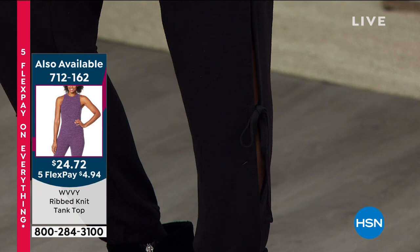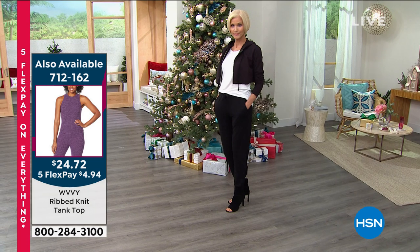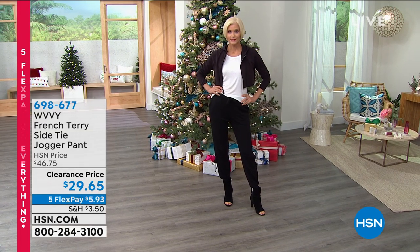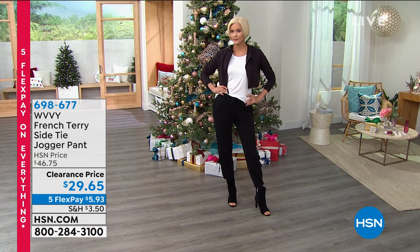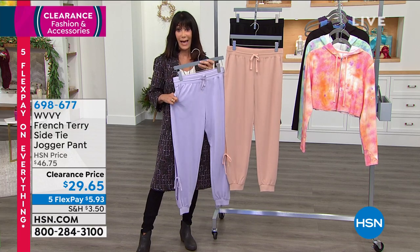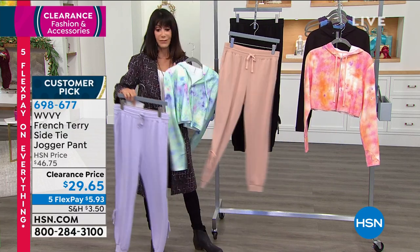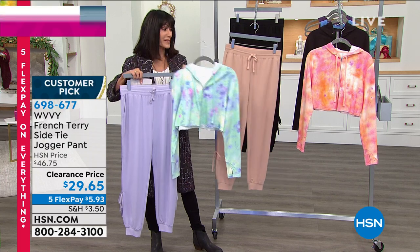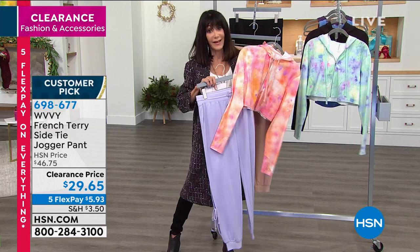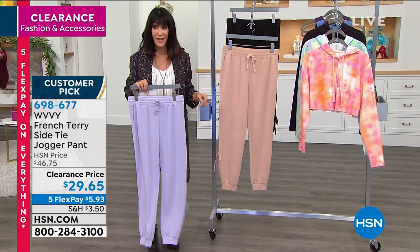Also available is the tank at item 712162 — about 800 tanks, was $38, now $24.72, in marine blue and heather blackberry. In terms of the jogger colors: lilac, tan, and black. The best bet for quantity is the lilac. If you bought the blue tie-dye hoodie, the lilac jogger would be a fun matching set. The pink hoodie also had lilac in it, so you can even match the lilac pants with the pink tie-dye as well.